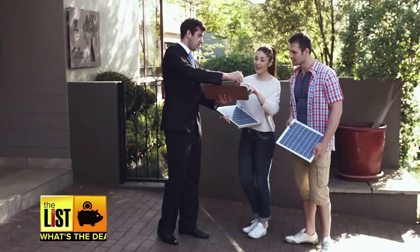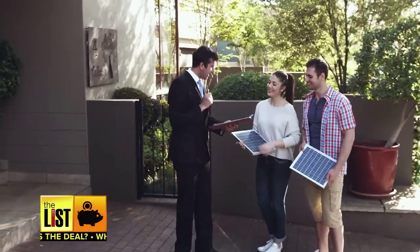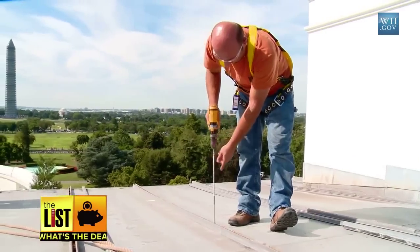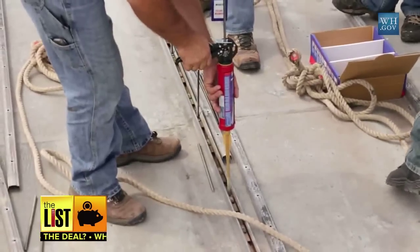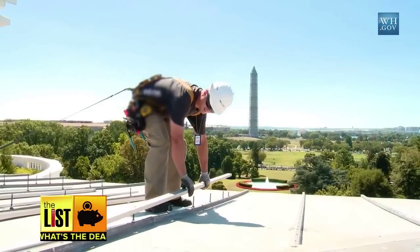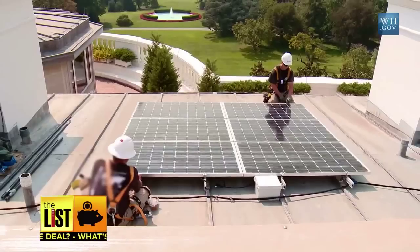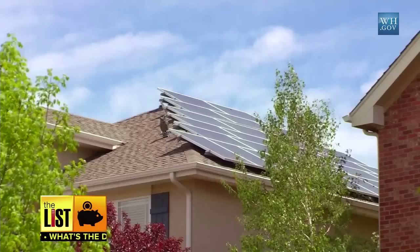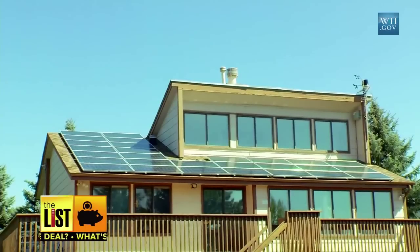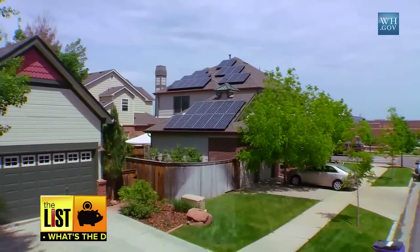How much will a solar installation cost? That's number three on my list: pay no money up front. Solar companies will install the system for free and lease it to you for a monthly fee that doesn't change, no matter how much power you use. Fees vary widely by company, but many consumers say their lease payment is lower than their typical energy bill. And when the lease is up, you can cancel it or upgrade to a new, more advanced system.